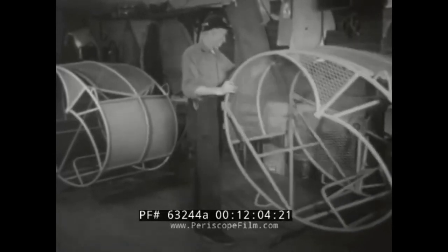Here, an unfinished car for a ride called the Rocco Plane is inspected. It's much like a Ferris wheel, but with added thrills.